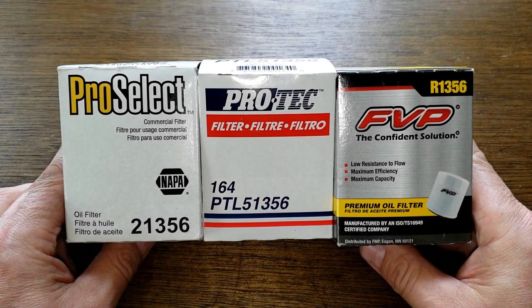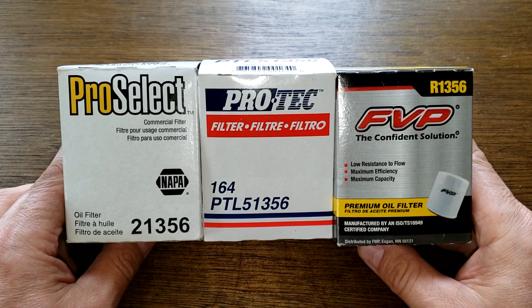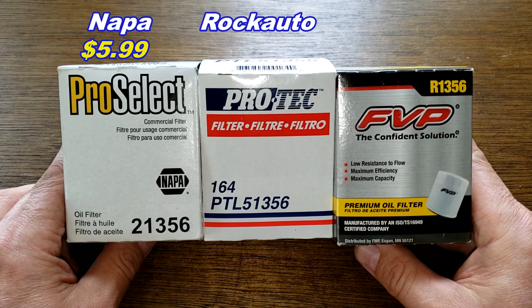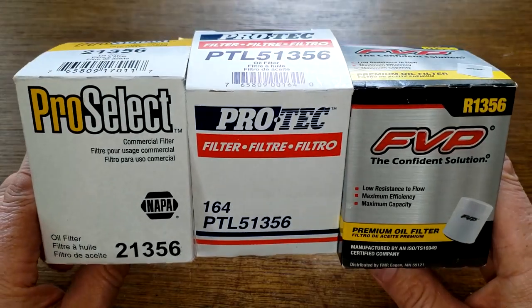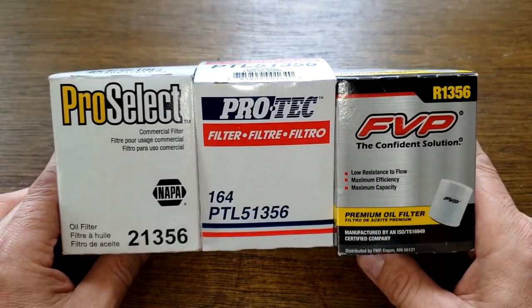Today we're going to look at three different oil filters. They come in different boxes, different prices, different names, but I think they're all the same oil filter. The Pro Select oil filter number 21356 is available at NAPA for $5.99. The ProTec number PTL51356 is at Rock Auto for $1.76 plus shipping. The FVP oil filter number R1356 is also at Rock Auto for $2.32 plus shipping. We'll open all three up and see if they're the same or different.